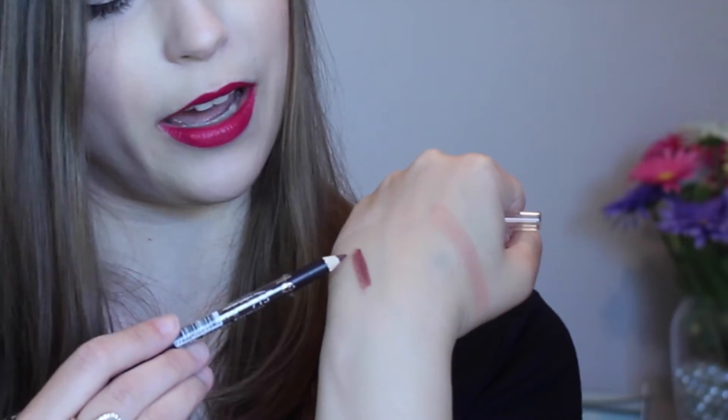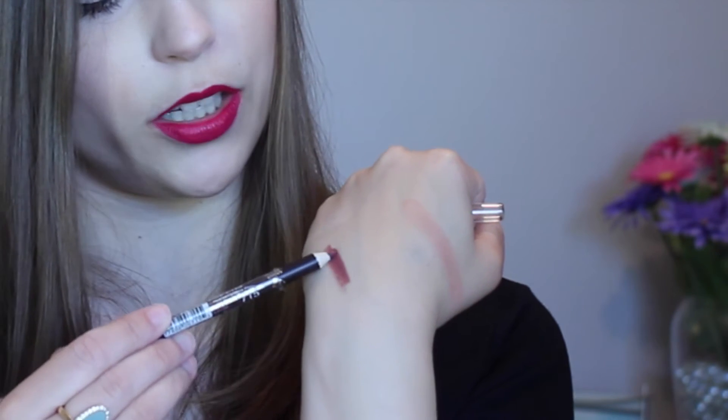I got one more thing from Wet n Wild: the Color Icon lip liner in plum berry. Honestly the only reason I got this is because I was like 50 cents shy of free shipping and this was 99 cents or something. I'll try it and let you know — I haven't really heard very much about these. It's kind of a pretty color and I don't have a lot of lip liners, but this just got me free shipping.